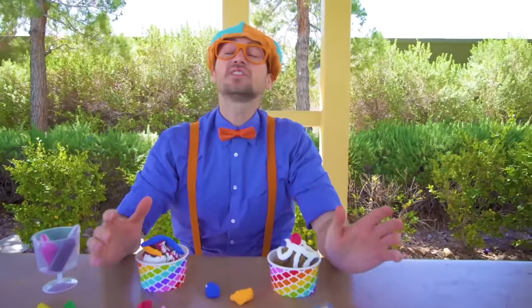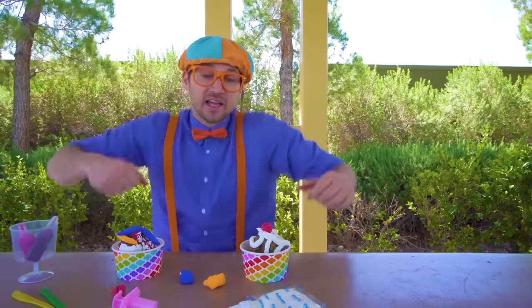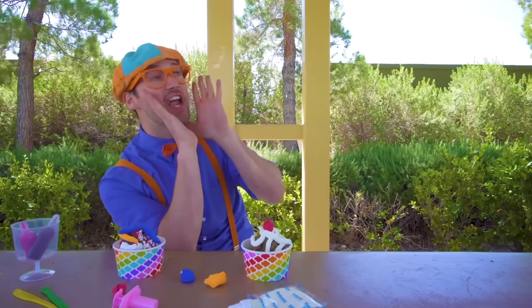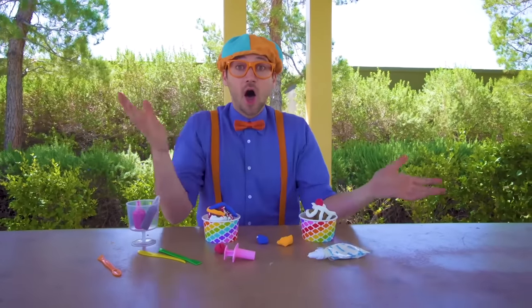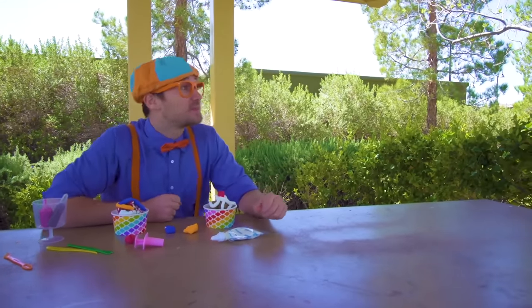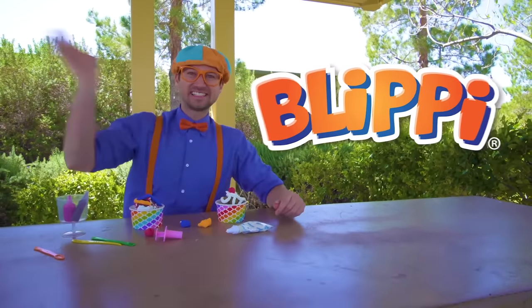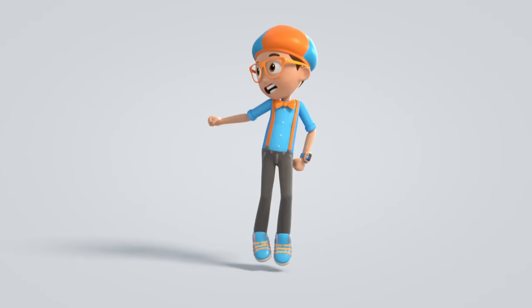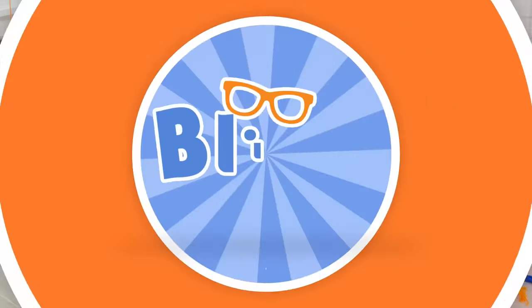Yum! Well, this is the end of this video. It was so much fun learning about the ice cream truck with you, and listening, dancing, and singing to the Funny Fun Ice Cream Song! If you want to watch more of my videos, all you have to do is search for my name. Will you spell my name with me? Ready? B-L-I-P-P-I — Blippi! Alright, see you again, buh-bye! Come on everyone, let's make learning fun! Blippi, Blippi — so much to learn about, it'll make you want to shout Blippi!